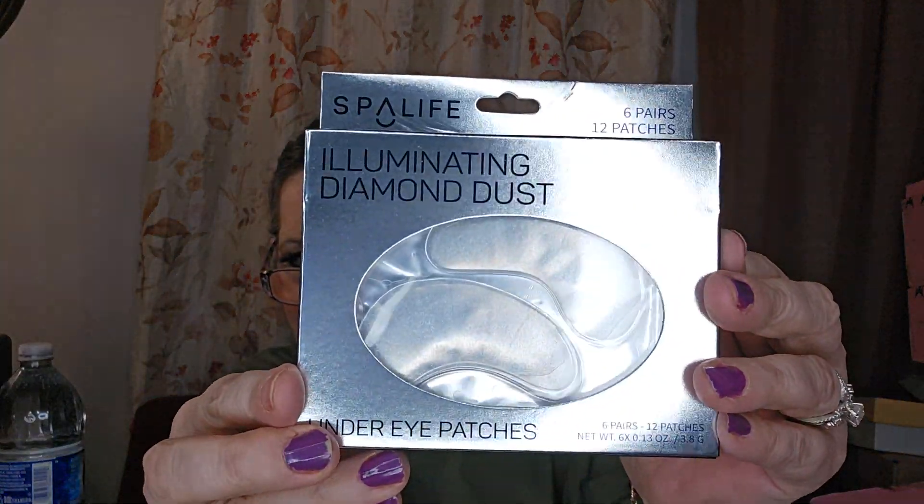Okay — spa life under eye patch. Six pairs of illuminating diamond dust under eye patches! Oh my goodness, I feel so special. I feel like this is a birthday box because this month is my birthday. Just thoroughly clean and dry your face, lie back and relax for 20 minutes or longer, then remove and discard the patches. These are good through 2024 — I'll use these up quick!